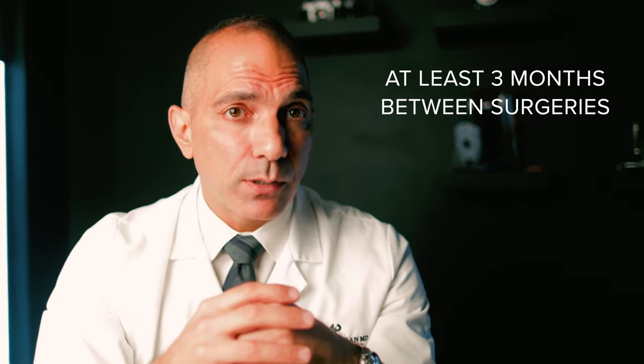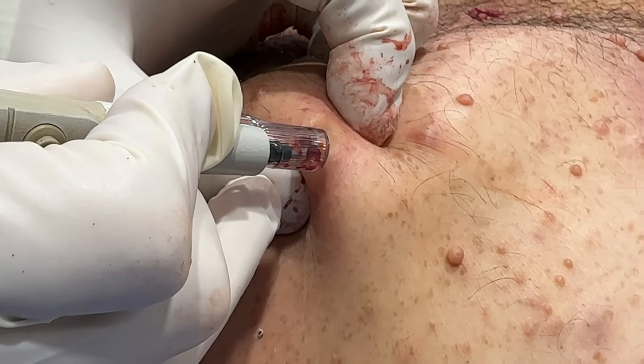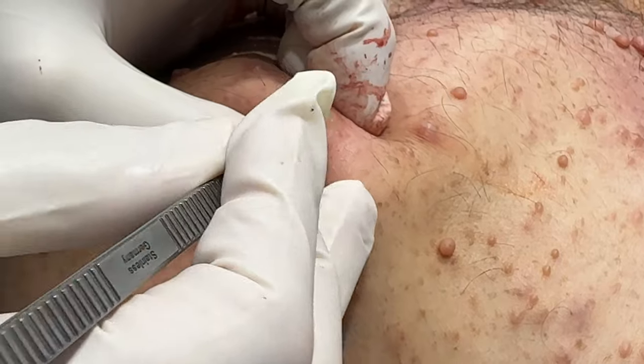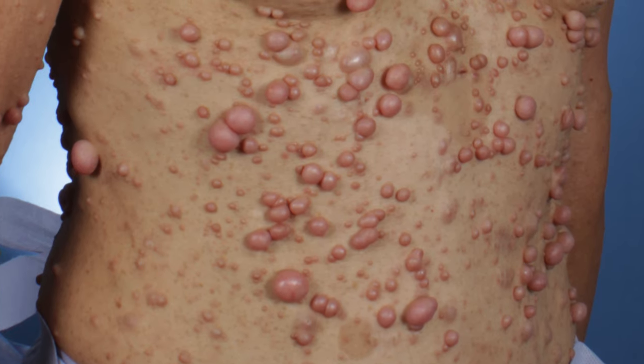There are no strict guidelines on how frequently surgery must be performed. In general, I like to give at least three months for healing before moving on to a new section. This allows sufficient recovery and scar assessment to determine if any areas need retreatment. Because it is the nature of these tumors to continue growing, I often recommend more thorough treatment at an earlier stage of tumor growth. Tumors are dealt with more completely when small, scars are more tolerable, and a larger territory can be covered per procedure.